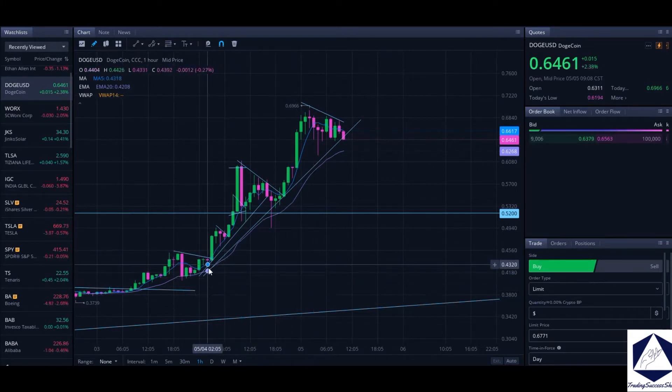Yesterday Doge was actually trading around the 43-cent spot and I called it for a push towards 50 cents and 60 cents, which is the next spot. We got above 50 cents and then pulled back to retest that breakout spot.